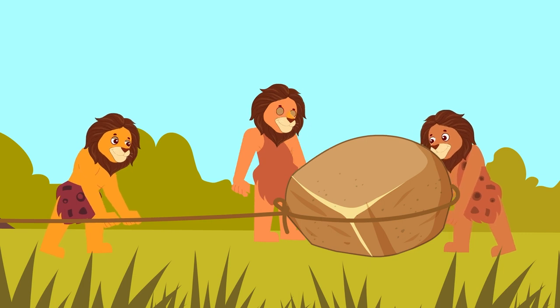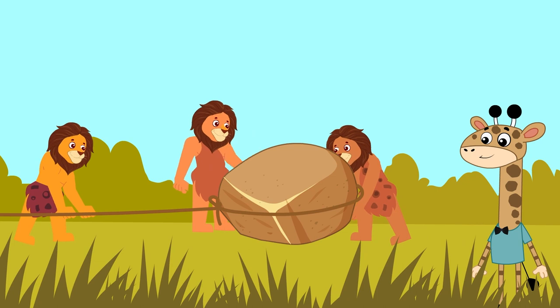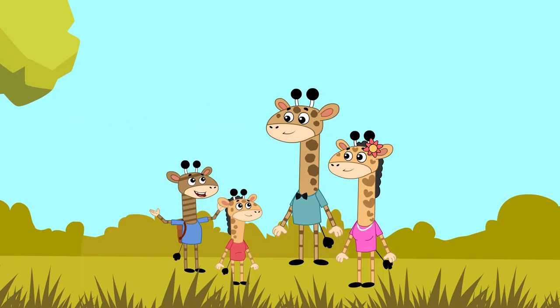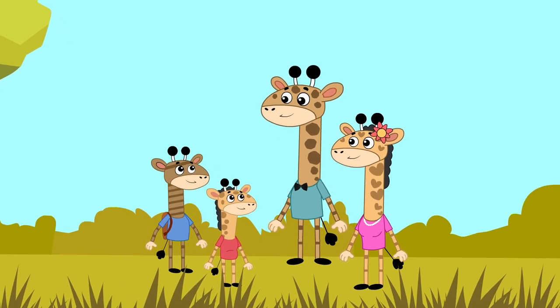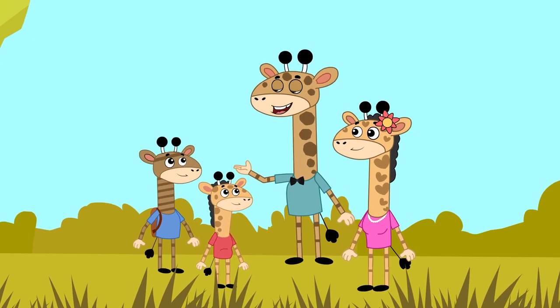Gus and his family meet a group of people trying to move a heavy rock. Father explains that instead of carrying stones, they can use logs to roll stones. That's a great idea! But the logs keep slipping! How can we keep them in place? That's where the idea of the wheel comes in. We could cut the logs into rounds and they roll flat.